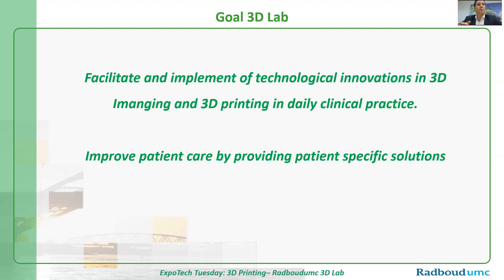I think it's very important. With 3D technology, we are able to improve patient care by providing patient-specific solutions.